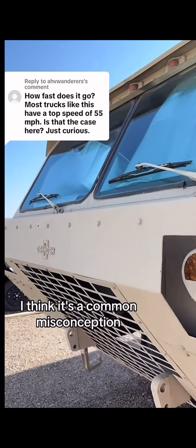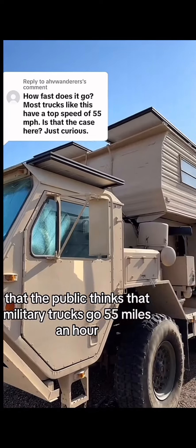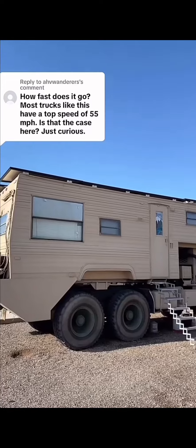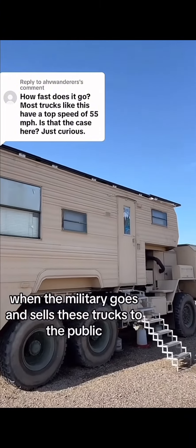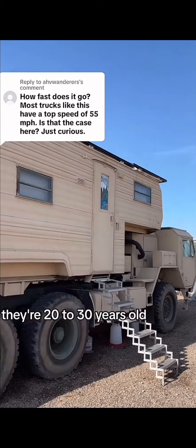I think it's a common misconception that the public thinks military trucks go 55 miles an hour, and I think there's a reason for this. When the military goes and sells these trucks to the public, they're already outdated at that point — they're 20 to 30 years old.